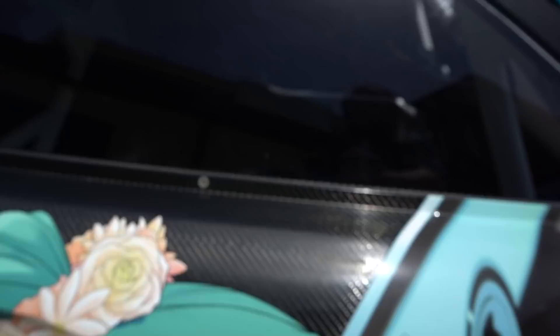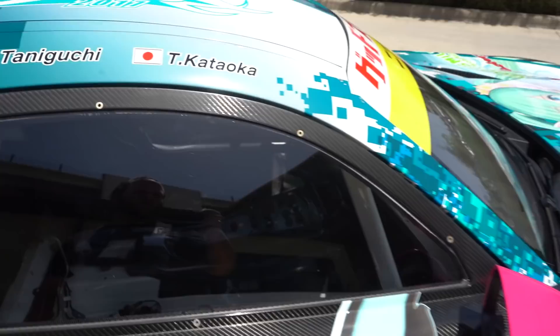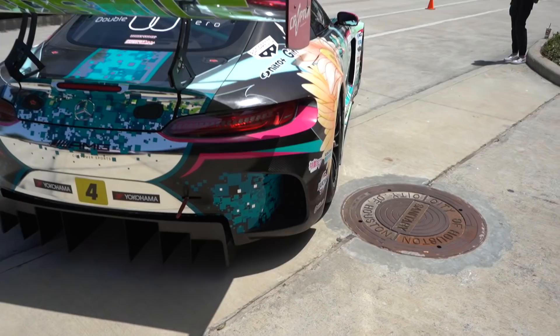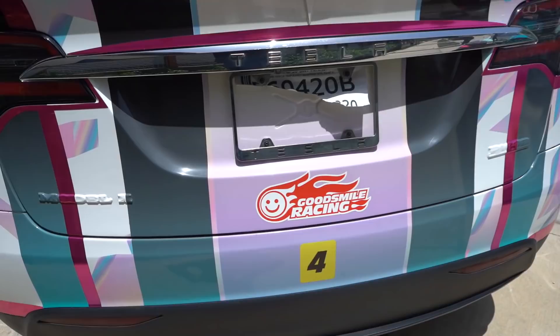Good Smile Racing — give them a follow if you want. Big wing out back, crazy diffuser. This livery is absolutely nuts — a little bit chrome, a little bit camo, a little bit of everything. It's a lot wider than your average AMG GT. Then they've got their support vehicle — a Tesla Model X wrapped up in the same livery as their AMG race car.